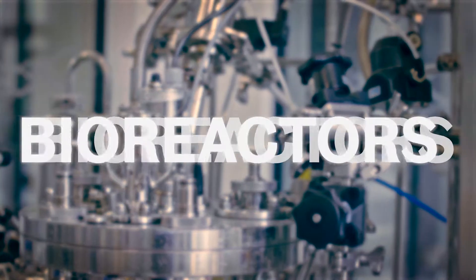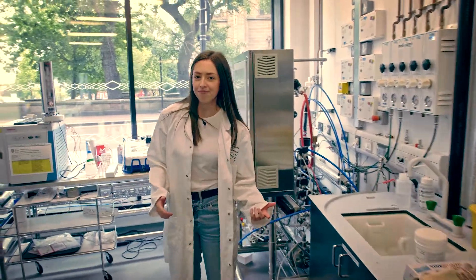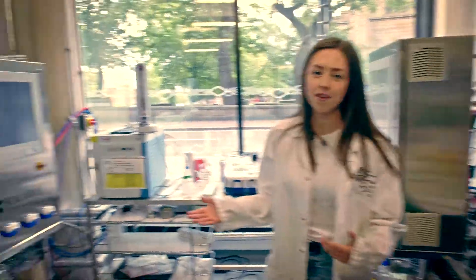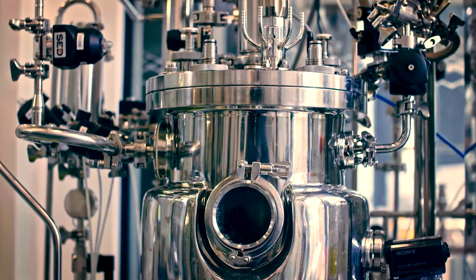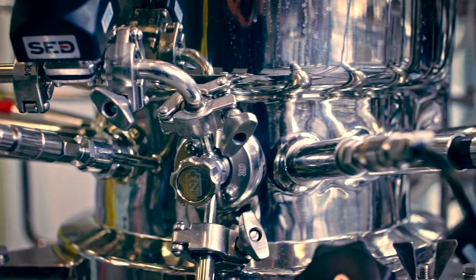Let me take you over to our bioreactors. Biotechnology is becoming ever so more important in modern day. Therefore we have many state-of-the-art fermenters here. These units allow you to cultivate microorganisms for applications in pharmaceuticals and in biofuels as well.